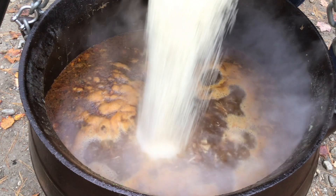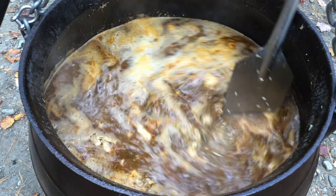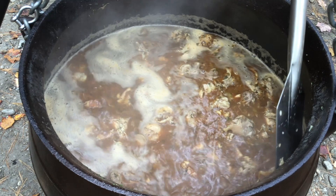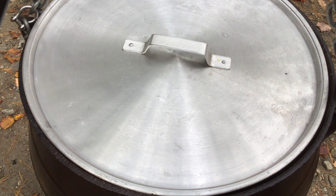That can mean only one thing: time for the rice. Once the rice is all stirred in, all we need to do is cover the pot and wait. Then we lower the heat and stir it again in 15 minutes.